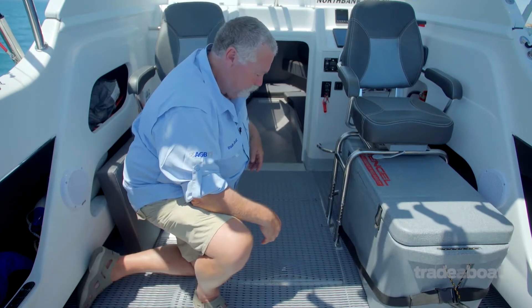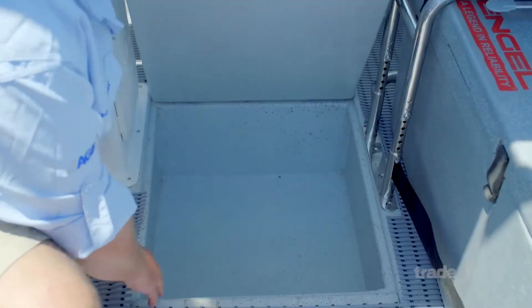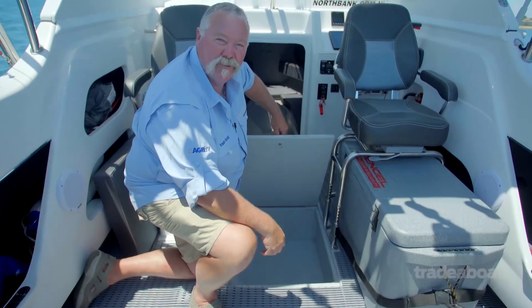I don't think you'd do it too often, because the bigger the fuel tank, the smaller the kill tank. And have a look at this — a good little kill tank under the floor that drains out as well. In this boat, there's the optional tubular flooring, which is really comfortable underfoot.